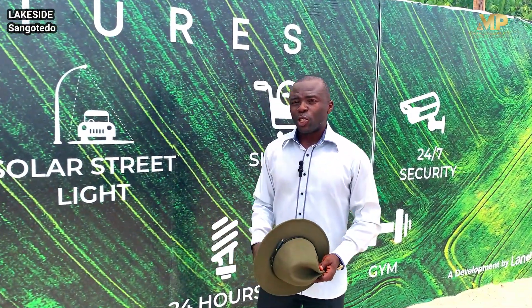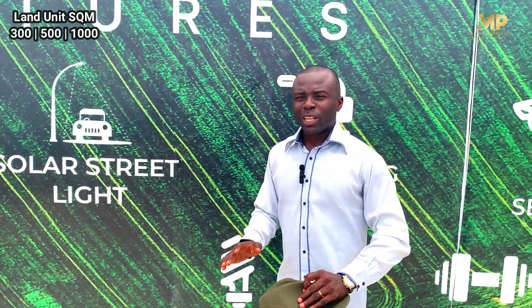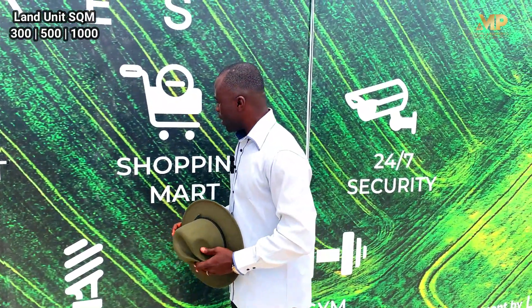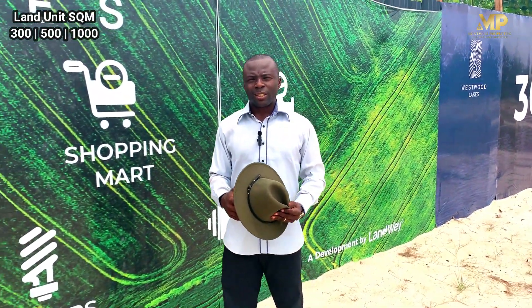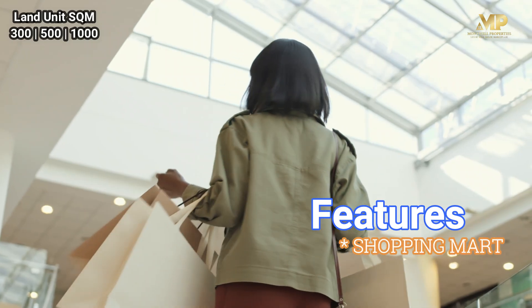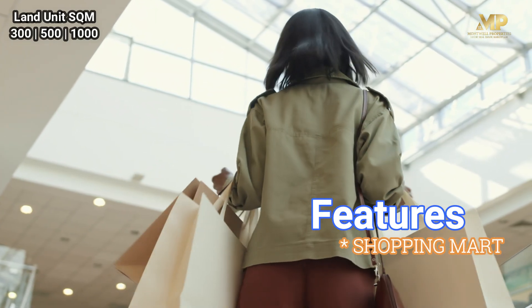We are also introducing solar street lights, so everywhere is going to be crystal clear at night, making sure that all residents move around comfortably within the estate. We're also going to have a shopping mall within this estate. Even though shopping isn't far from here, you can do those mini shoppings within the estate and make life easier for you.